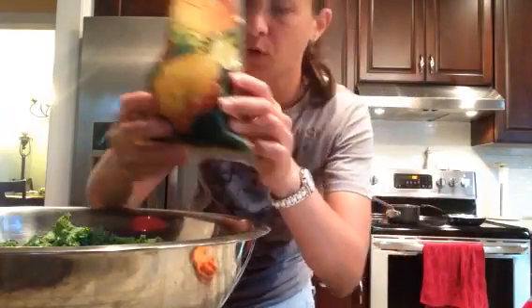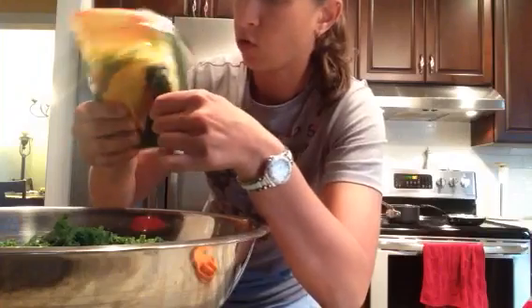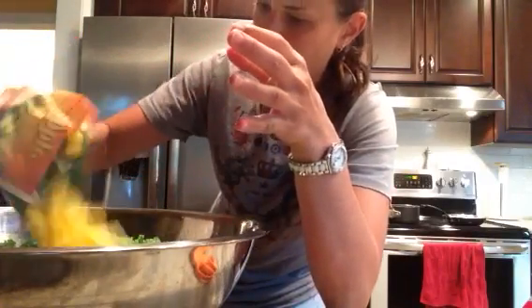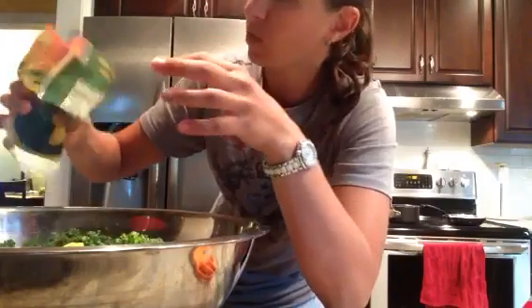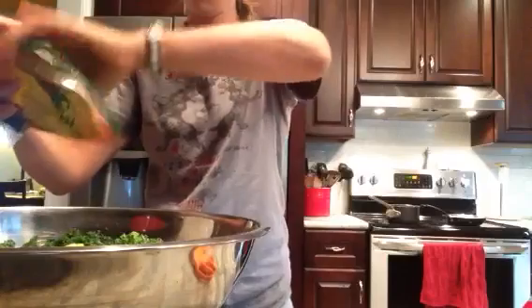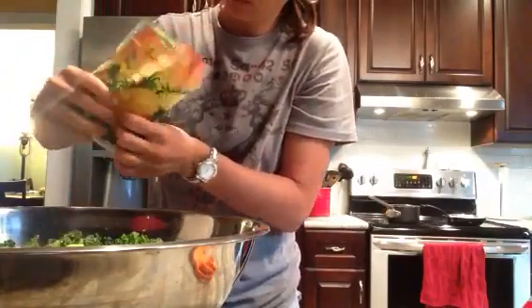I've got two bags of pineapple, but looking at it now I think I'm going to hold on to some. If I have some left during the week, I might make a smoothie with it. I'm going to drain out most of the juice — the juice is so good — and put in about three-fourths of a bag.